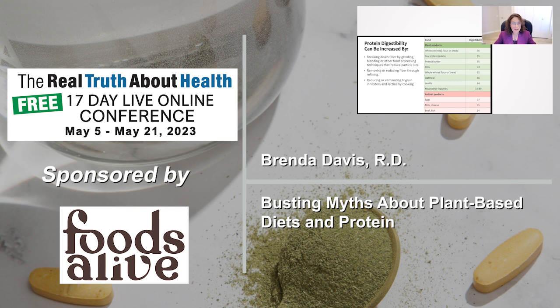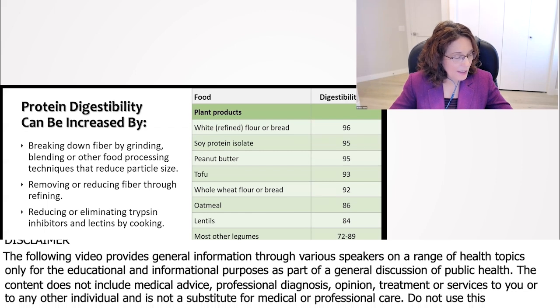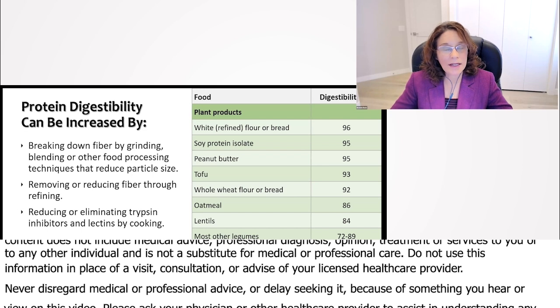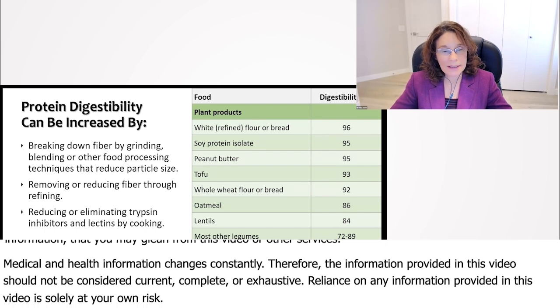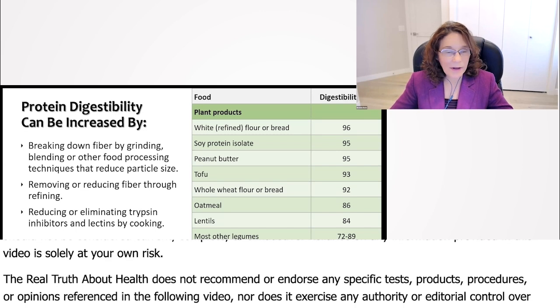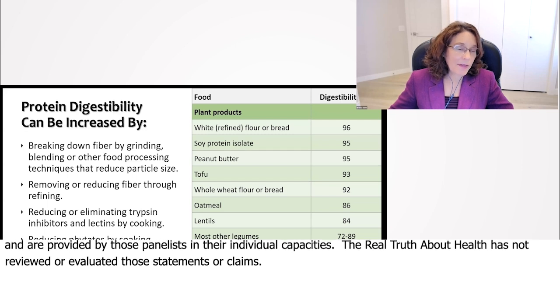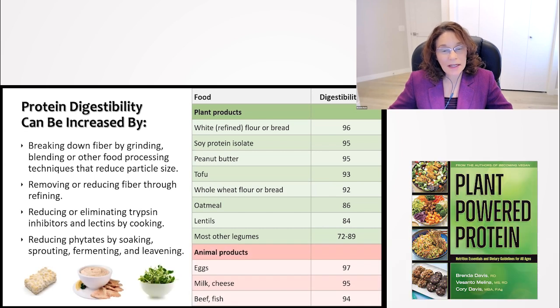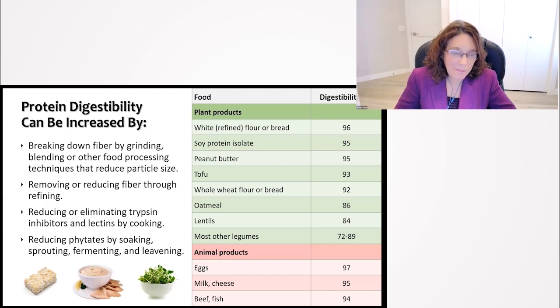There was a book written — The Plant Paradox by Gundry — which claimed that lectins were the worst thing people could eat and are responsible for pretty much every disease known to mankind. But when you cook foods, you pretty much eliminate lectins anyway. And we can also reduce phytates by soaking, sprouting, fermenting, and leavening. The book has been very much proven false over and over again.